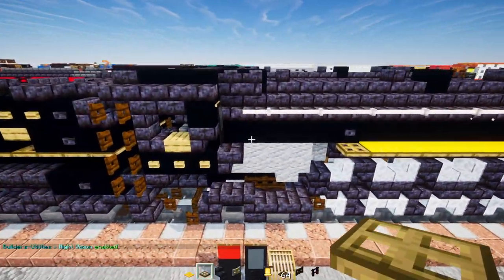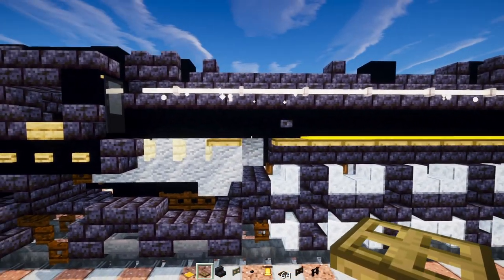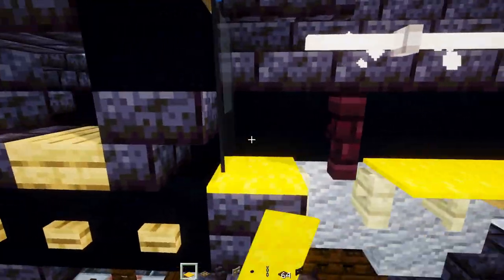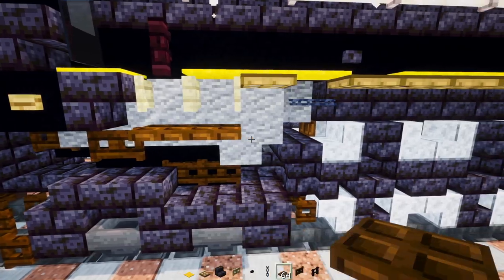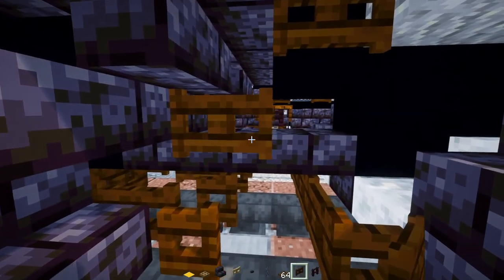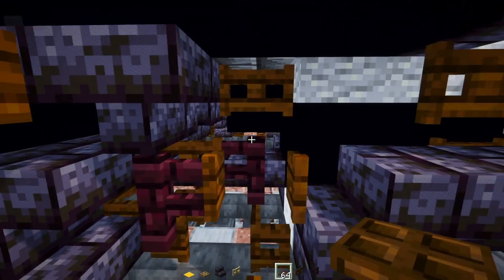Add two blocks wide birch fence gates open, an oak trap door, another brick fence, a chain going horizontally, yellow carpets on top, a dark oak fence gate, dark oak trap doors three blocks long, another brick fence, then inside a dark oak fence gate, another brick fence on the side, another dark oak fence gate on the edge open, and a dark oak trap door on top.